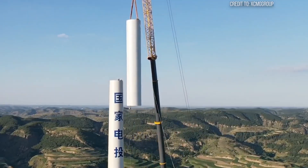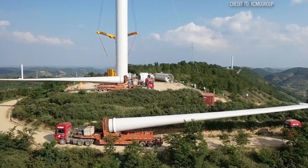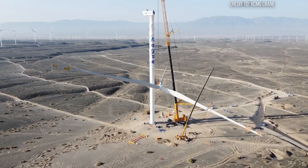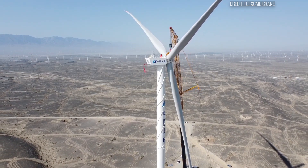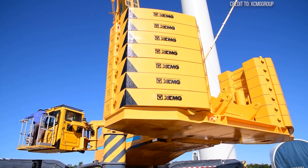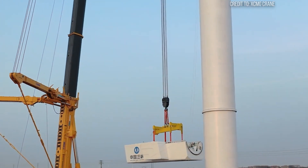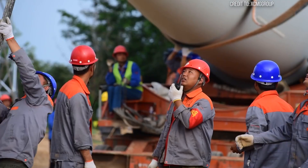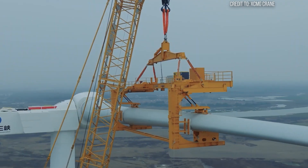This is where the XCMG XCA-2600 truly shines, thanks to its arsenal of advanced safety features. Its computer-controlled hydraulic systems allow for microscopic adjustments, ensuring pinpoint accuracy when guiding a multi-ton nacelle onto a slender tower hundreds of feet in the air. Anti-sway systems actively compensate for wind, ensuring the load remains stable and precisely aligned. At the Chang'e Wind Farm in China, the XCA-2600 set a record installing turbine components at heights up to 160 meters — every lift a ballet of millimeters, conducted under the watchful eyes of engineers relying on these integrated safety systems.